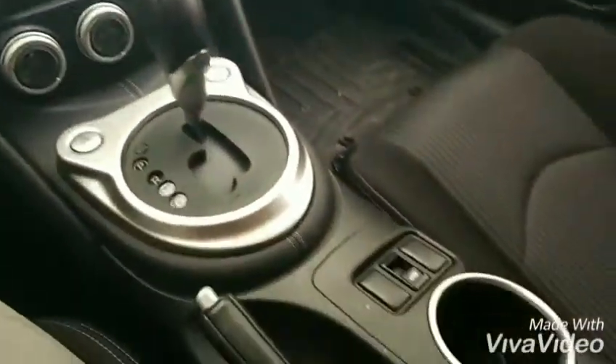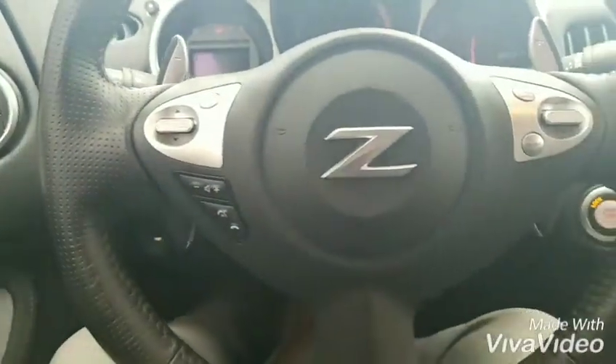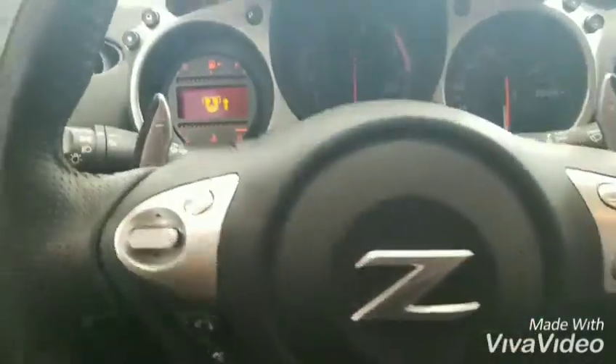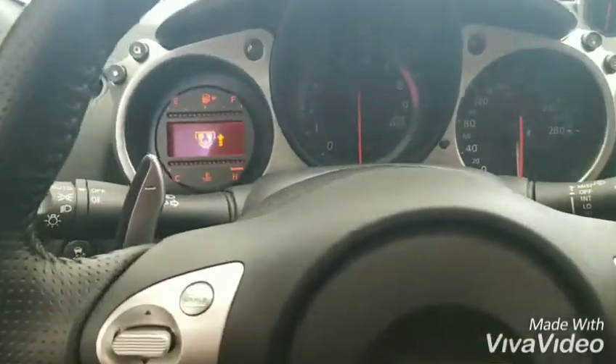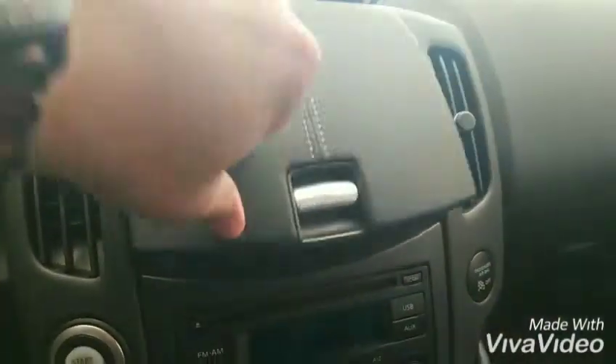Now we're inside, just getting a quick look at the interior, and as you can see it is absolutely spotless. It does have the WeatherTech mats, as you can see down here. It does have the Bose sound system. Here are all your Bluetooth controls, your paddle shifters, and obviously the automatic transmission, with behind-the-dash storage.